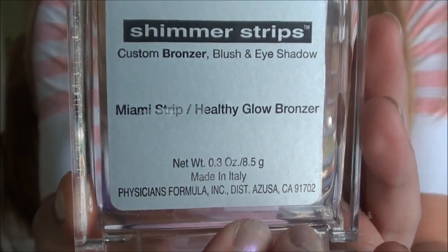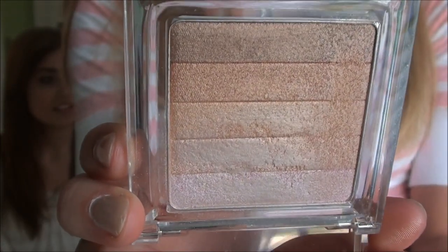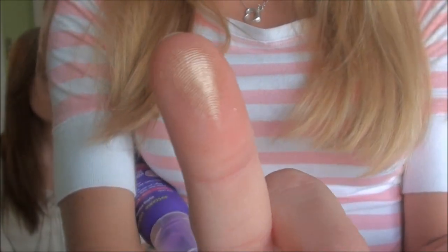So the next thing I have, which I don't really understand, is the Physician's Formula Shimmer Strips. You're supposed to be able to use this as anything you want, but I bought them to use as eyeshadow. When you swatch it, it's beautiful, but when you put it on your brush, literally nothing comes off. I might have to dig down in there — maybe mine's just defective.